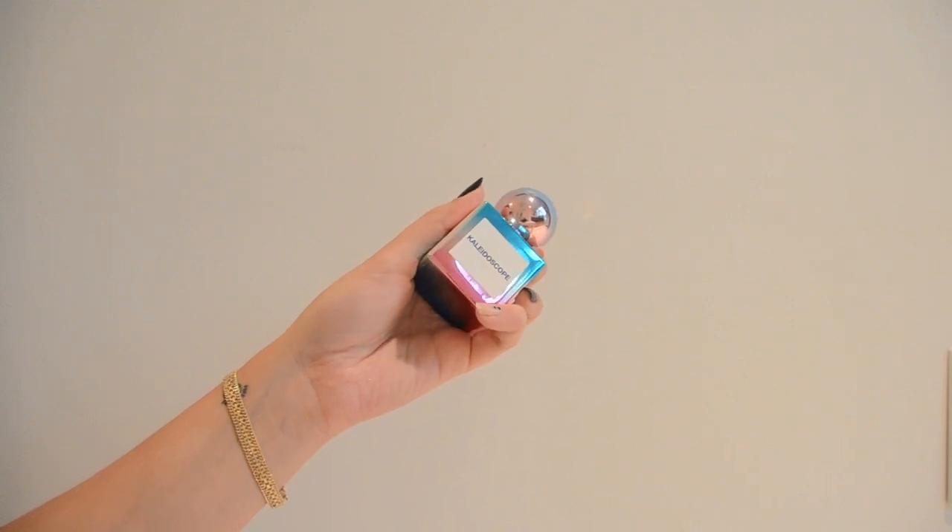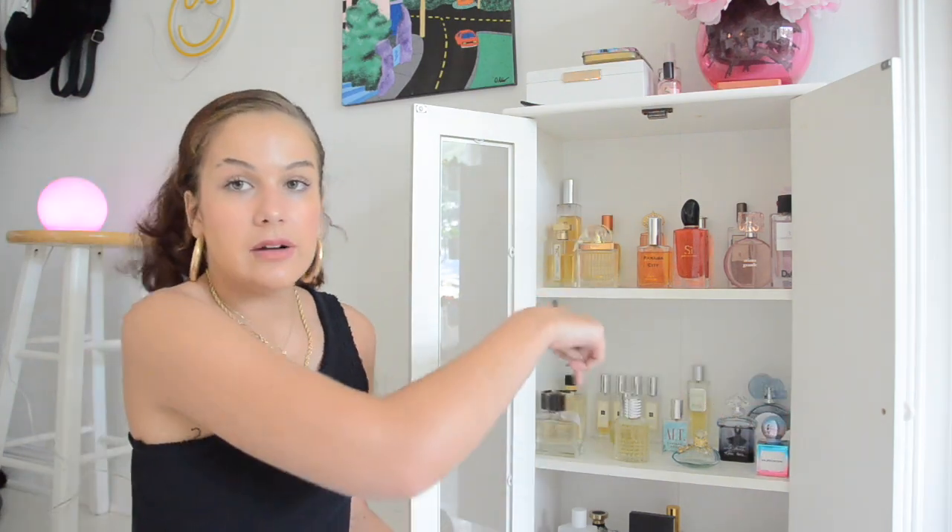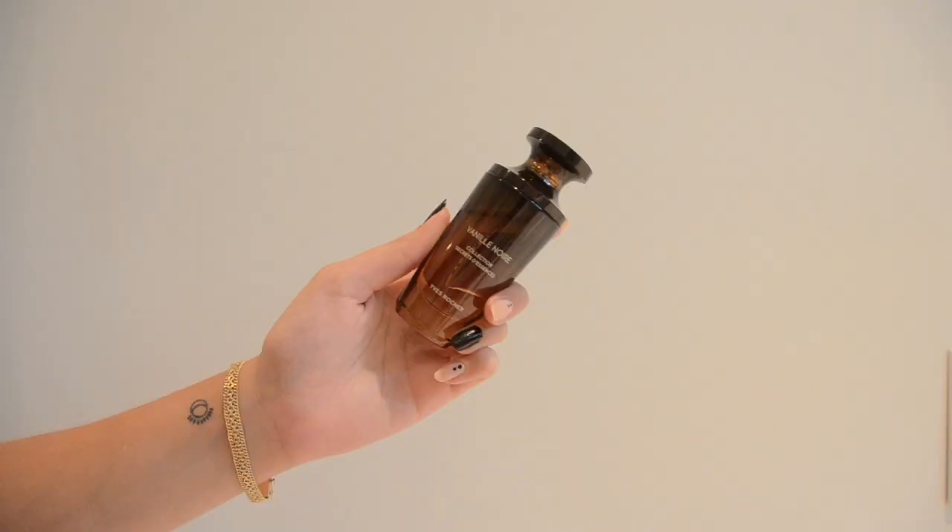Then we have Bath & Body Works Kaleidoscope. I actually didn't mean to get this — my mother bought it when she was purchasing other things because I had put it in my Amazon cart out of curiosity. The reason I was curious about it is because it is a dupe for Glossier You. I have to say it 100% is. It's very low on longevity — about an hour or two — while Glossier You wears for longer. However, they're the exact same fragrance, and if you're in the mood to spend $30 instead of however much Glossier charges, you can find it on Amazon.